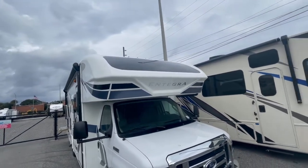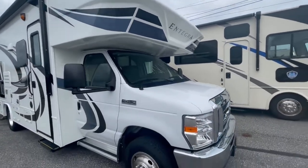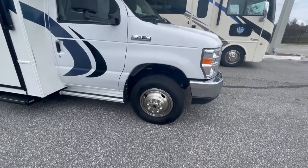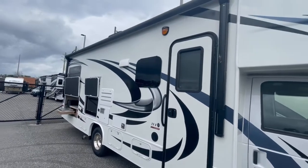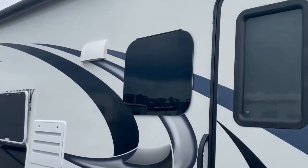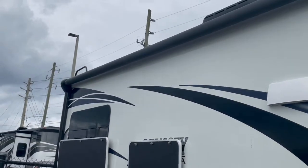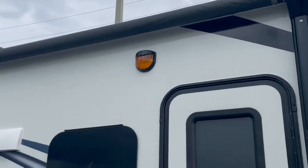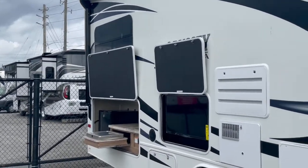Love the front cap, especially with that stargazer window. It rides on an E450 chassis. It has frameless windows — upgraded windows as well. There's a huge power awning that covers all the way up to the doorway, and it covers the outdoor TV entertainment center and your outdoor kitchen.